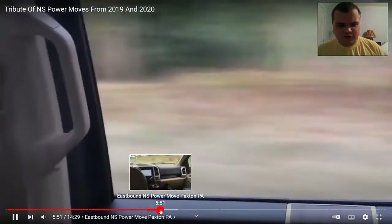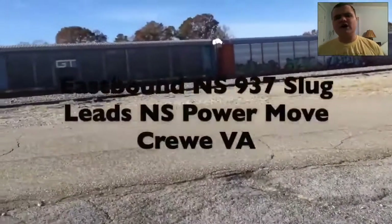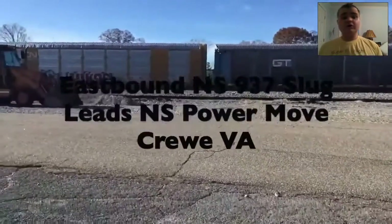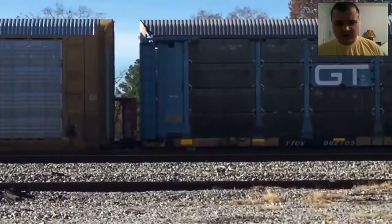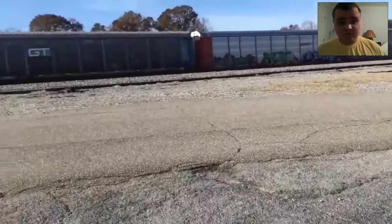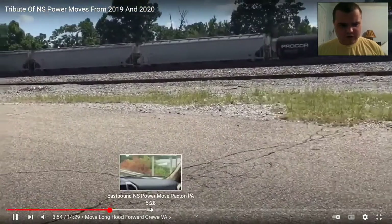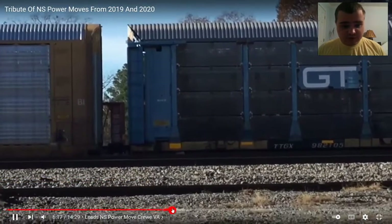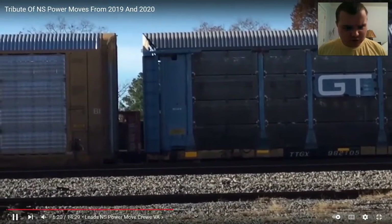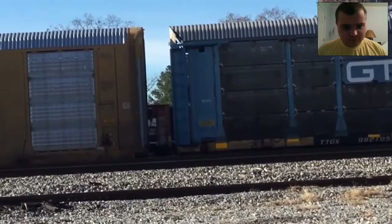But wait till you see the next one. Like I said before, I rarely see Power Moves in Pennsylvania. But check this out — so the other two, this one is from July, and this one is from August, and this one is from November. Just right behind the Autorack cars and Centerbeam car, there's a Slug engine, and then there's an NS engine. Pretty cool, huh?